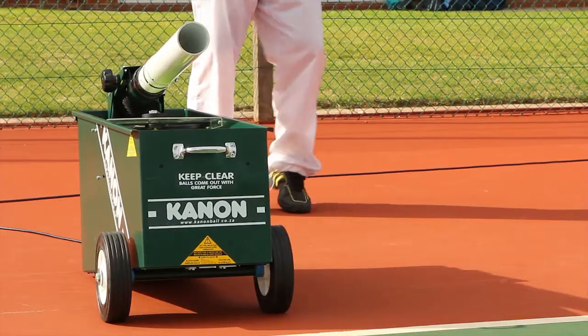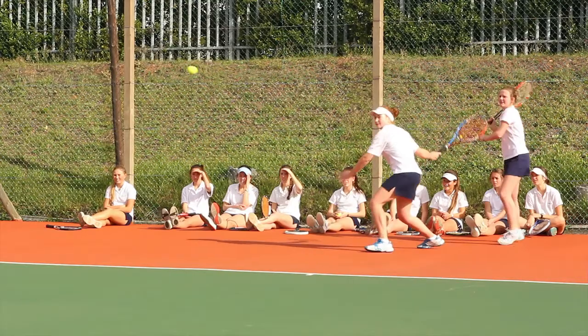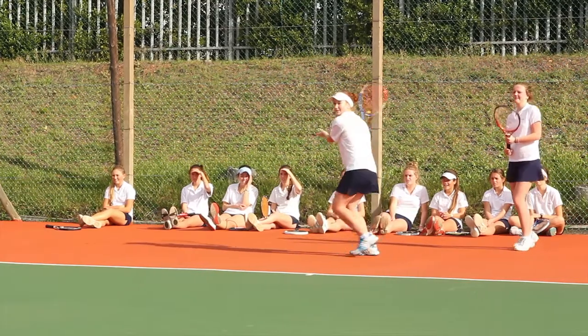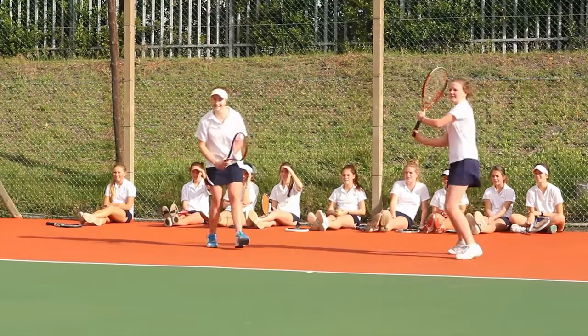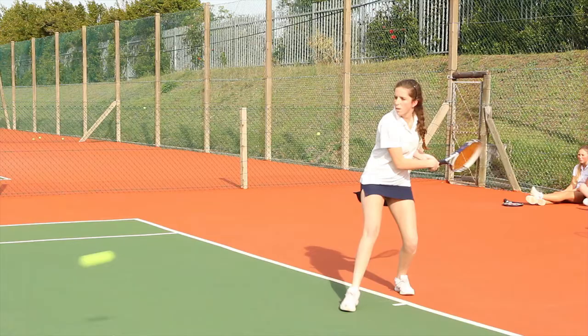Cannonball Machine offers telephone and email support for all your queries. You will find tips on sports drills and machine maintenance on our user-friendly website www.cannonball.co.za